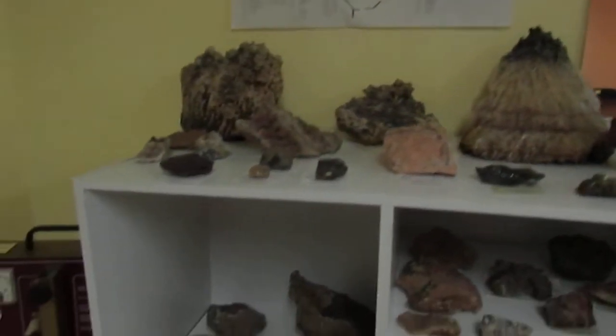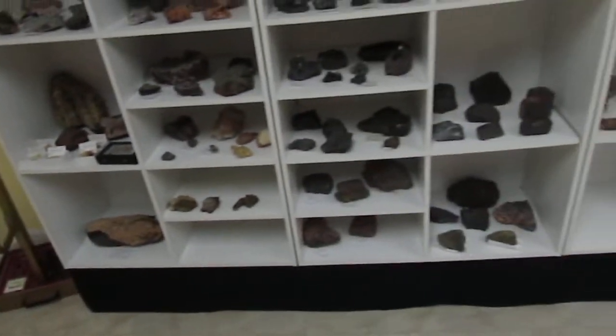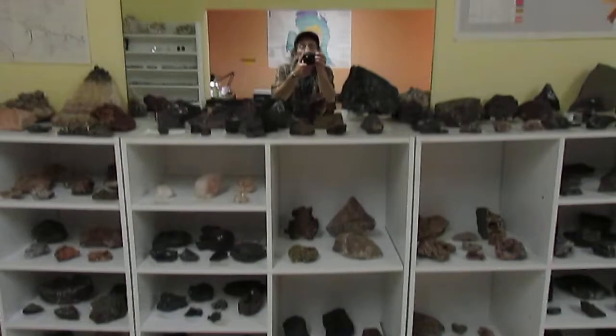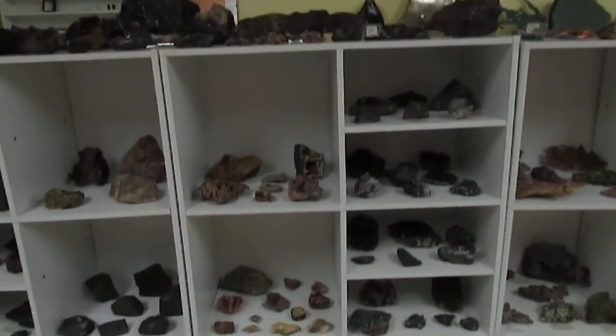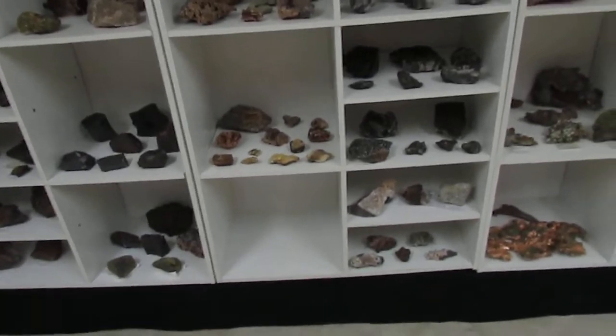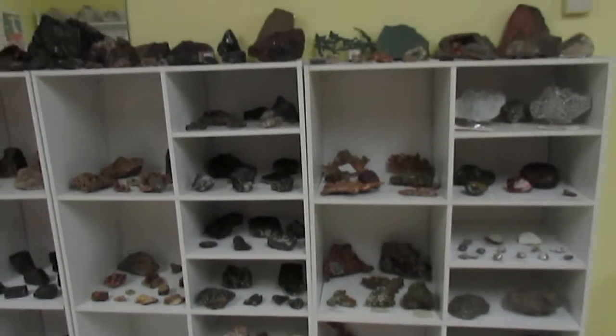Some nice pieces here and there. We have a lot of iron mineral specimens because we kind of specialize in Michigan's iron country — I think we might be the only store that does that. Got a few empty shelves, but don't worry, we've got the rocks to fill them up; we just haven't gotten there yet.